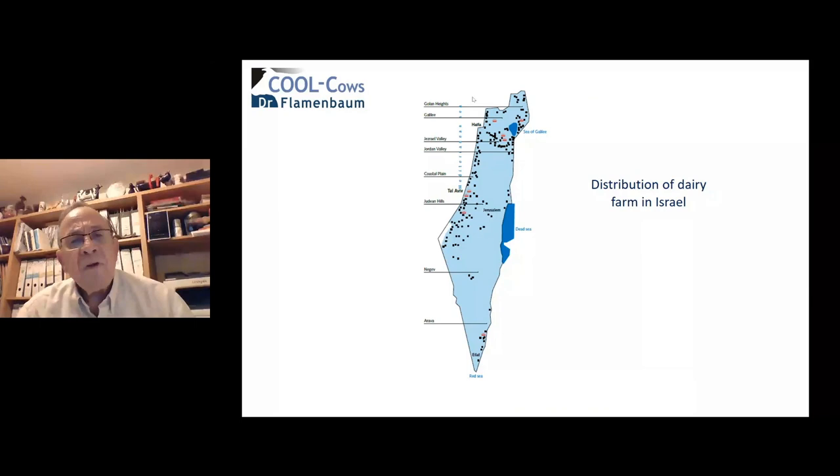Looking at the map of Israel, although we have very different climatic conditions across the country, milk production — every black point is a dairy farm — is distributed all over the country: in the coastal part, in the valleys, in the Jordan Valley, in the mountains, and up to the desert part in the south.